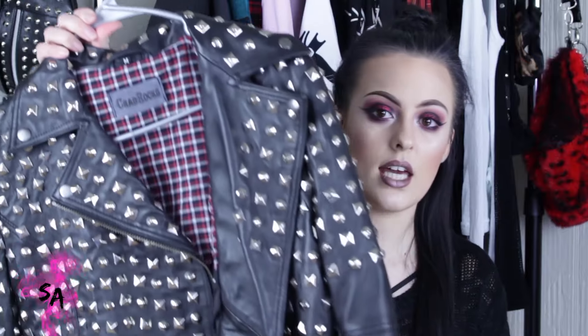Starting out with my clothes — I am obsessed with leather jackets. If I could just live in a leather jacket I would. I want every single kind and color. They are my favorite thing ever and definitely my go-to staple piece. They go with any outfit, either dressy or casual.